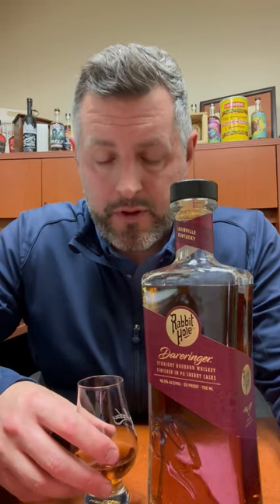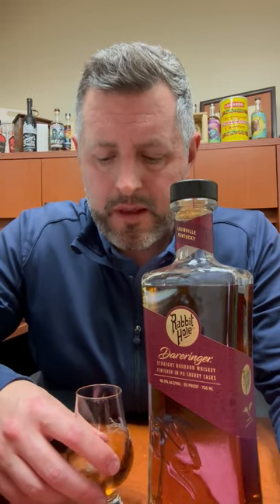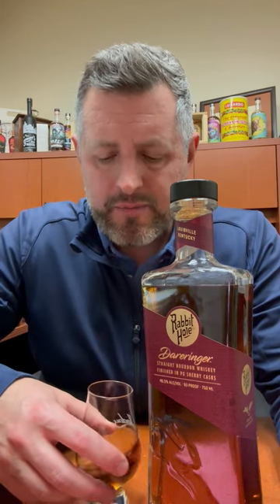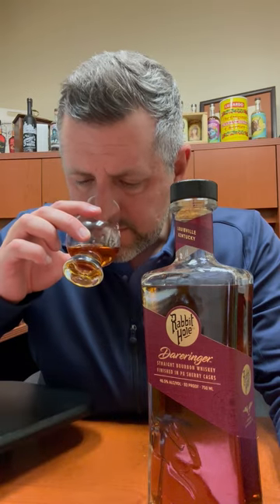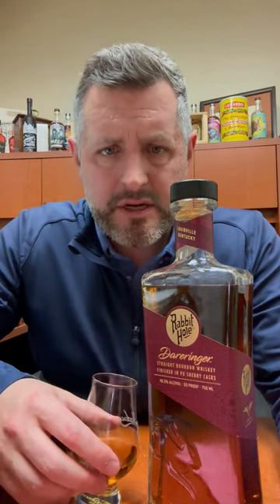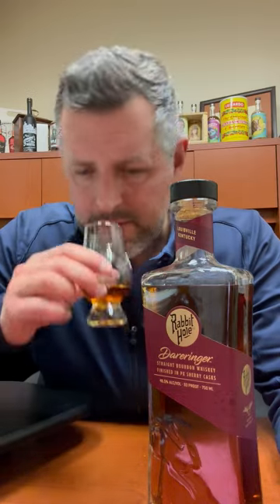Definitely some red fruit on the nose, maybe a little apple, a little orchard fruit. There's some juniper as well, and kind of some savory spices going on here, and then maybe just a touch of mint. It kind of bounces back and forth between savory spice and red fruit on the nose. Let's take a sip.